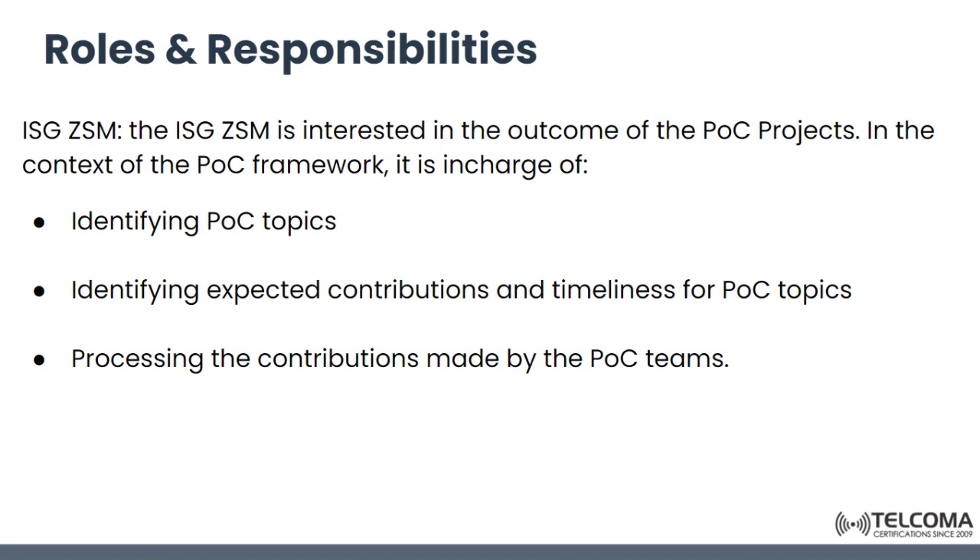ZSM has various roles and responsibilities. ZSM is interested in the outcome of proof of concept projects and has a POC framework. It is in charge of identifying various proof of concept topics, identifying the expected contributions and timelines of these topics, and processing the contributions made by these teams.